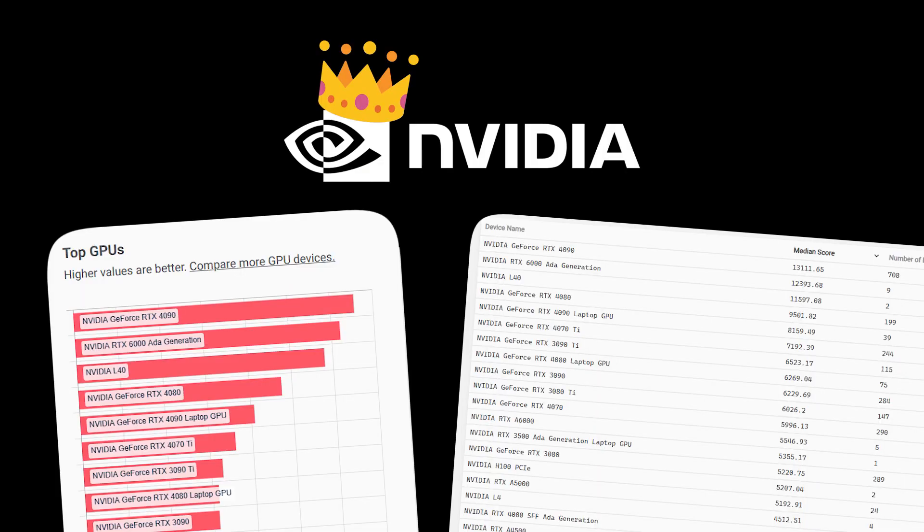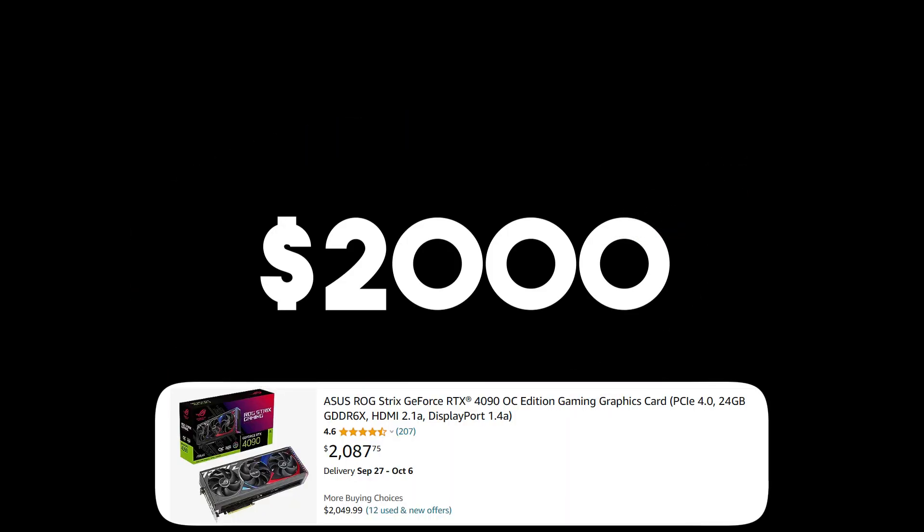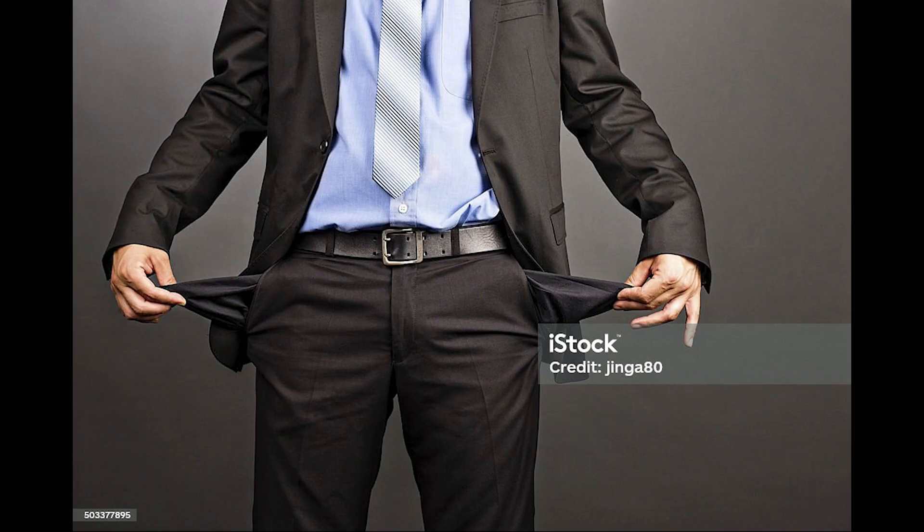For 3D professionals, NVIDIA remains a preferred choice, especially in applications like Blender because of stable driver support and optimizations. Nonetheless, it comes at a premium, potentially limiting accessibility for budget-conscious gamers.